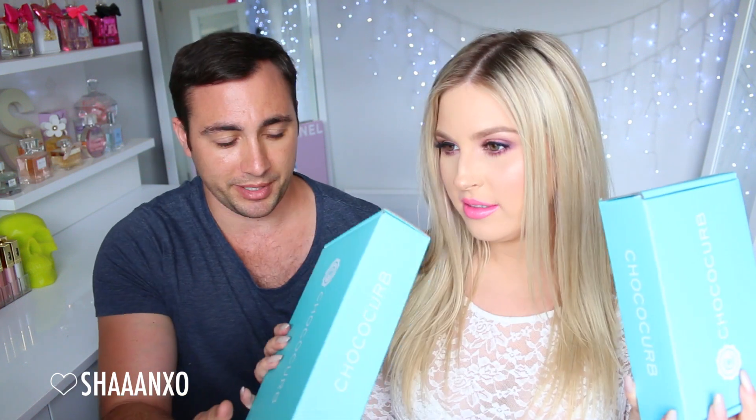You can also give these as gifts, and ChocoCurb has sorted us out with a giveaway, so stay tuned until the very end of the video if you want to win a little box for yourself. While you're watching, if this sounds like something you or your friends and family might like, I'll put a link to the website down below so you can check it out.